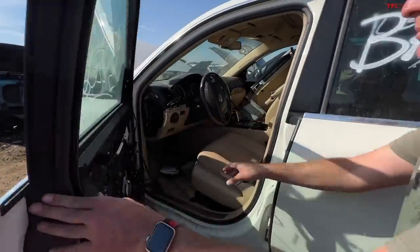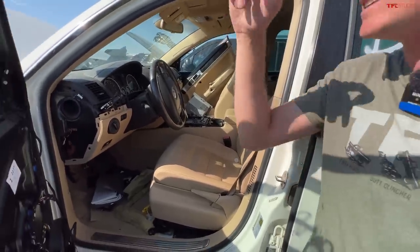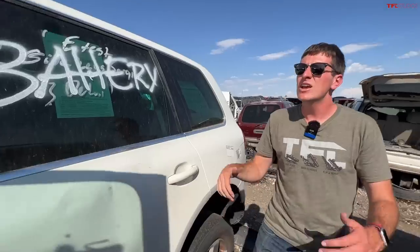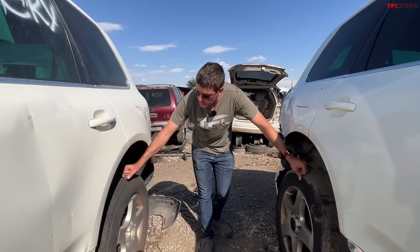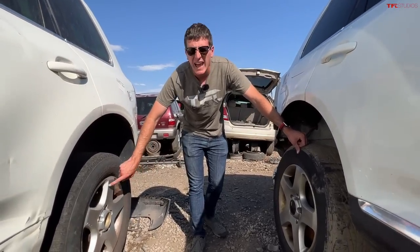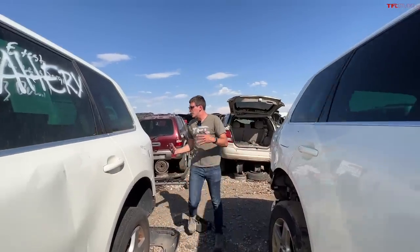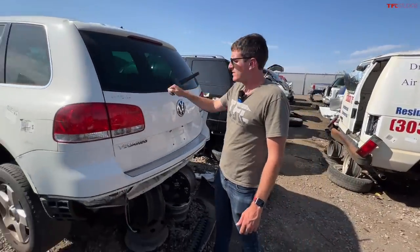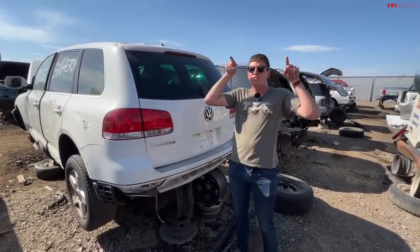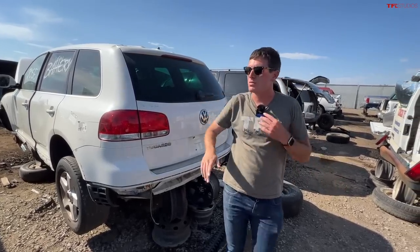These Touaregs were incredibly well-appointed inside — navigation, heated steering wheel, heated seats, rear automatic climate control, rear heated seats, so many options. Both of these have the desirable 17-inch wheels, great for off-roading because you can fit a big tire on them. The rear hatch glass can be popped separately from the tailgate, but you need electricity to do it. The trunk struts are actually built into the roof, making them expensive to replace — but overall, one of my favorite vehicles of all time.